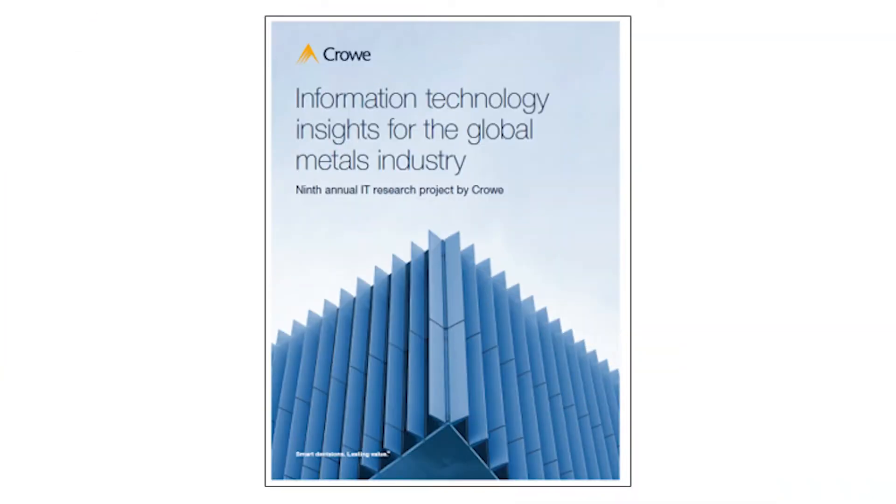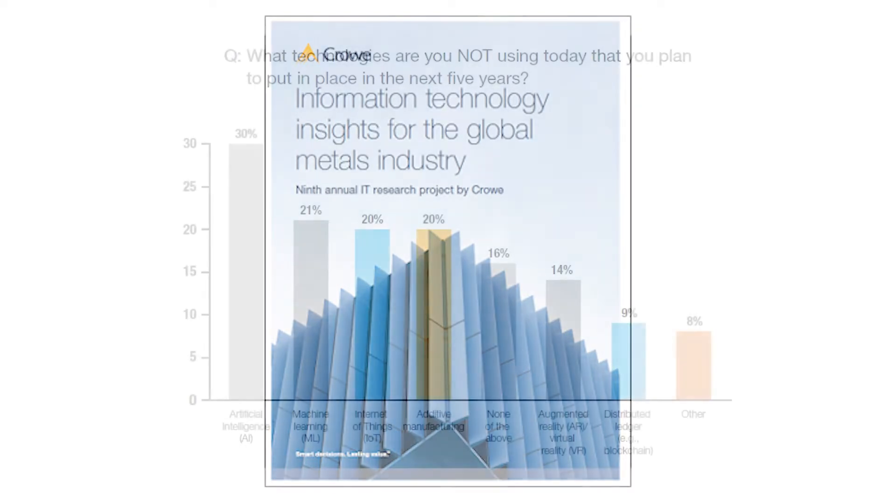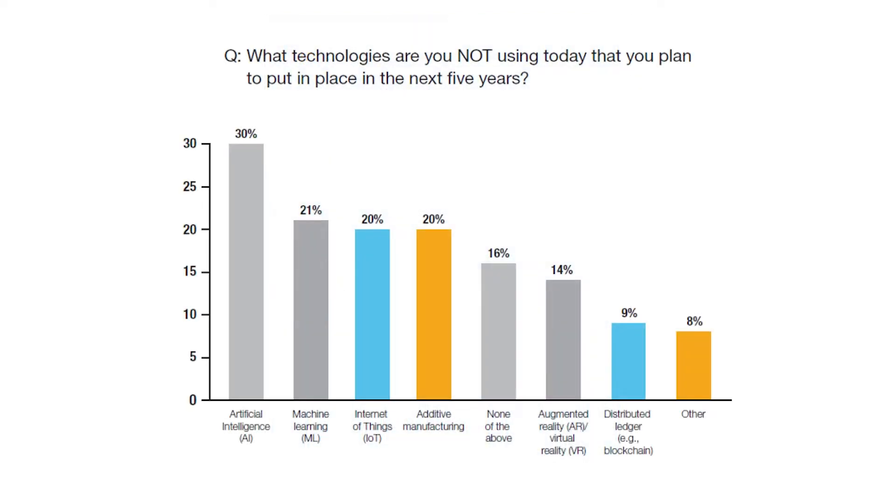You may be asking yourself what's driving this momentum, especially in the midst of a pandemic. For answers, let's turn to Crowe's 2020 technology and metals survey. This is the ninth year of this survey and we had responses from more than 300 executives in the metals industry — from producers to service centers, pipe and tube, wire and cable, ferrous to non-ferrous. This year we found that 85 percent of respondents said they're planning to leverage advanced technologies such as AI, machine learning, or IoT in the next five years.